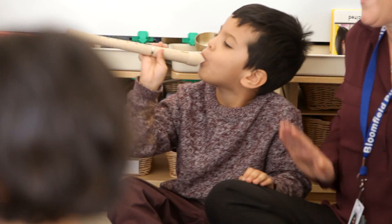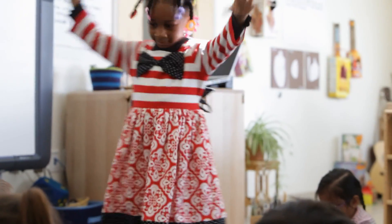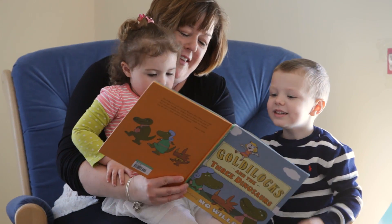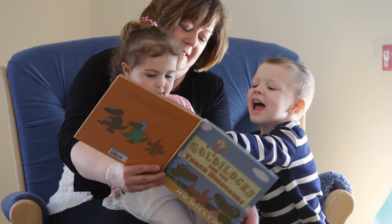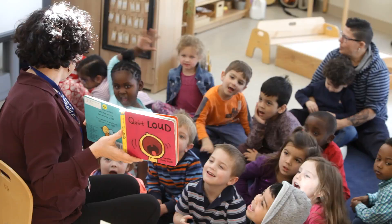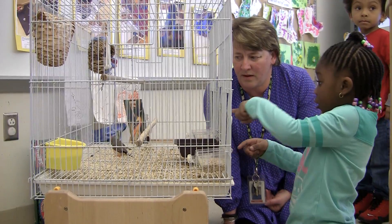People go into early childhood not because it's just a job — people go into early childhood because it's a passion. I learned early in my career that the younger I could reach a child, the more beneficial it would be for all of us. And that's what keeps me coming every day: the teachers who are devoted every minute of every day, in the same way I was as a teacher, and the children who are hungry to learn.